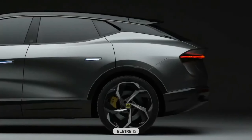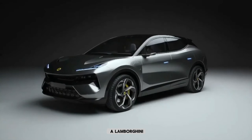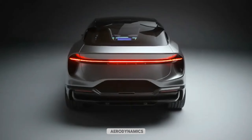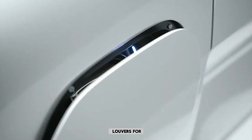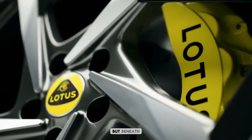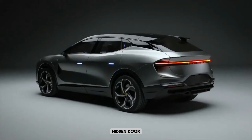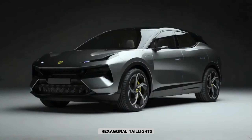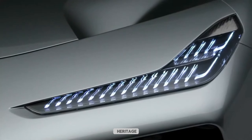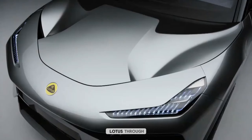The Eletcher is undeniably striking. It's like a stealth fighter jet mated with a Lamborghini Urus, boasting aggressive aerodynamics, active louvers for optimal cooling, and a light bar stretching across the entire rear. But beneath the muscular stance lies Lotus DNA. The sloping roofline, hidden door handles, and hexagonal taillights are unmistakable nods to the brand's heritage.